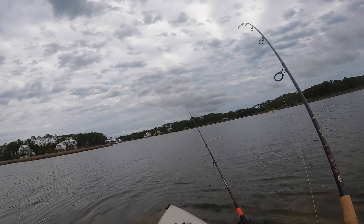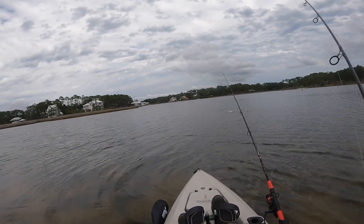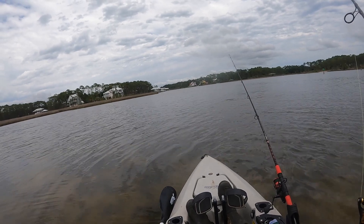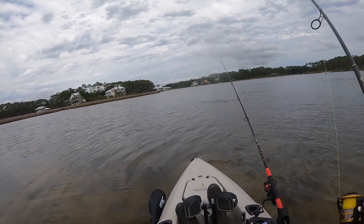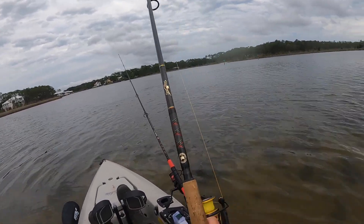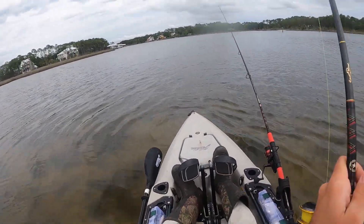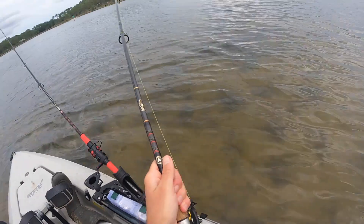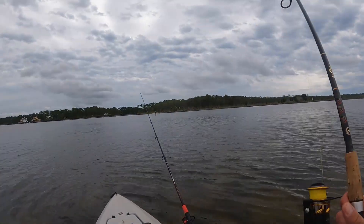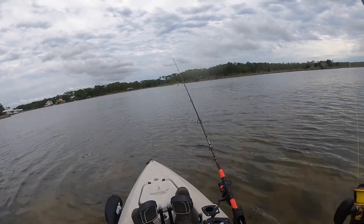All right, we just got a fish on the cut bait. I think we might have a nice red here — it's aggressive. Might be a nice red. Look at that guys — better get my net. Oh yeah! I haven't felt a tug like that in a while.